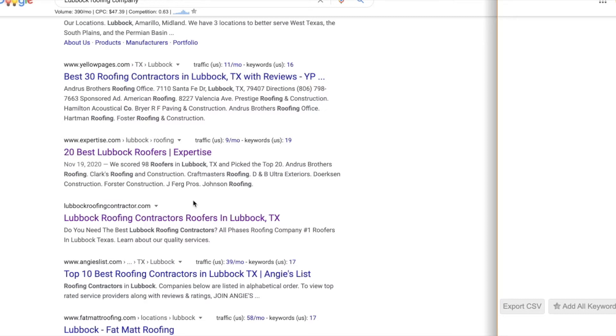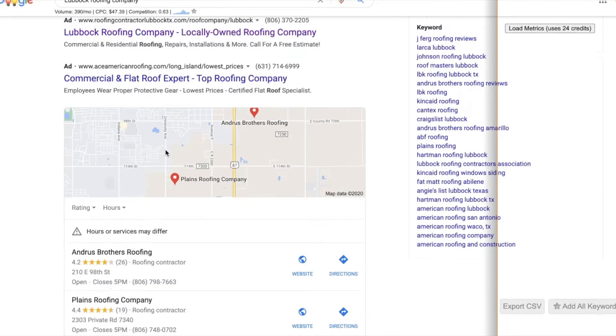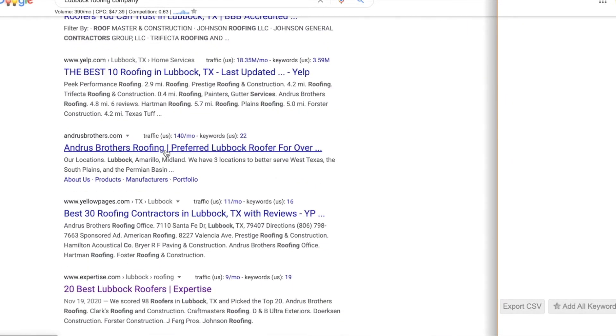Let's use a local example — a Lubbock roofing company — as a keyword ranking on page one. If I searched that tomorrow and my site was gone for that term, I'd first consider: is this just a Google dance? Have I been adding content or building backlinks? All that can disrupt rankings and cause a little delay, making it bounce around. Also ask yourself: did you completely disappear, or are you on page ten or eleven?